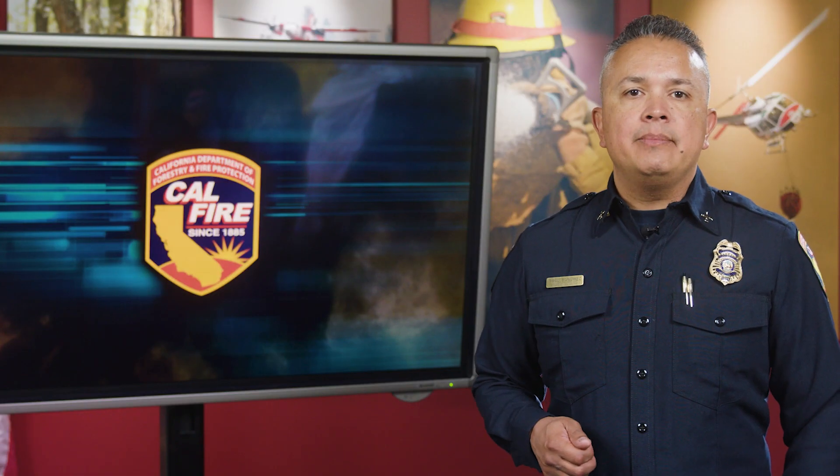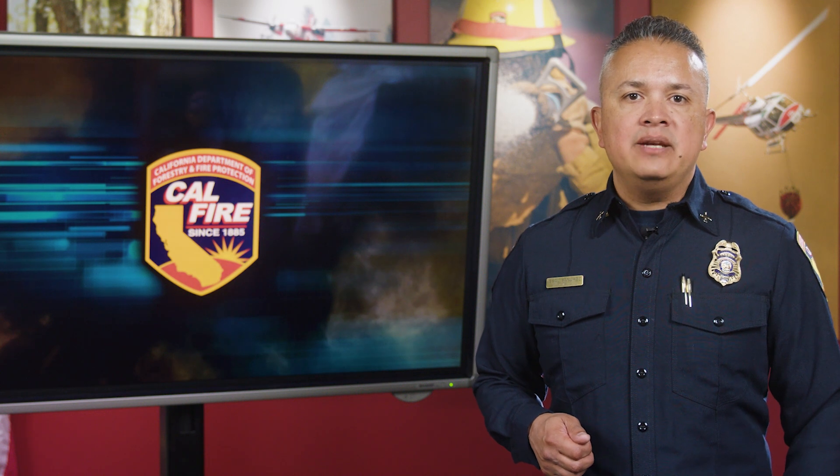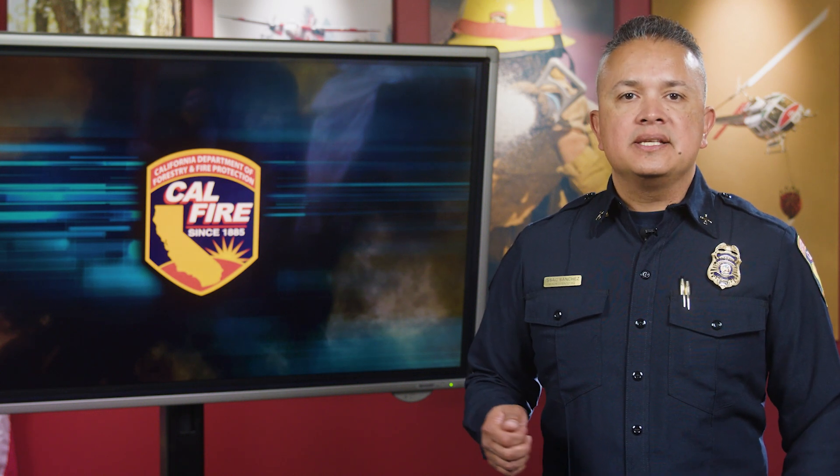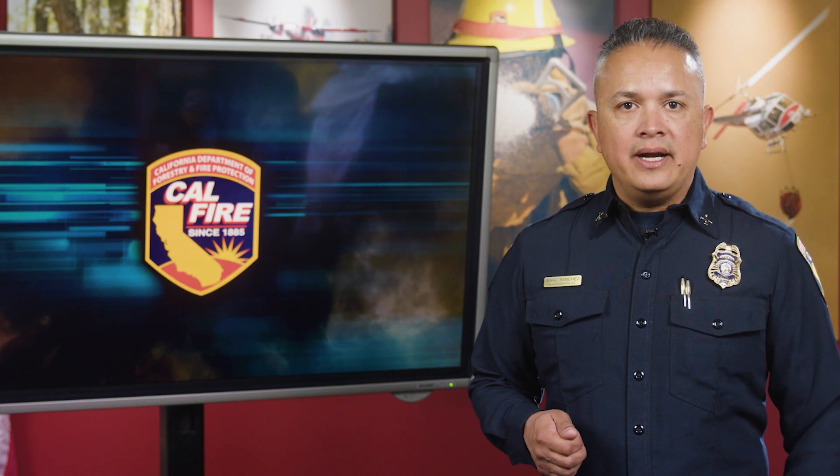CAL FIRE is currently recruiting about 150 temporary forestry aid positions across the state to serve as Defensible Space Inspectors, or DSIs. DSIs help homeowners prepare for wildfire and take part in public outreach and fire prevention. Check out why this may be the job for you.